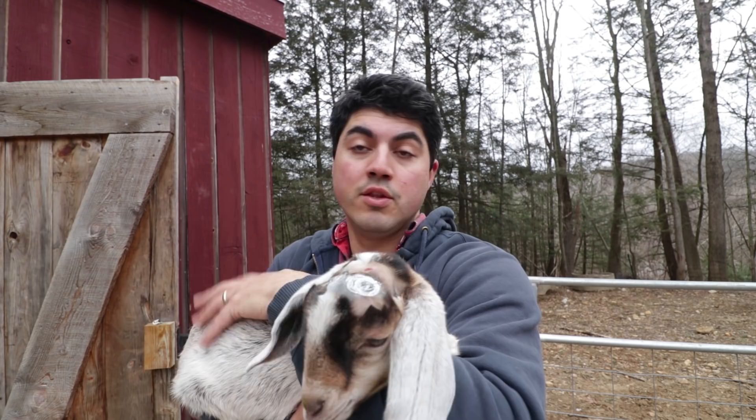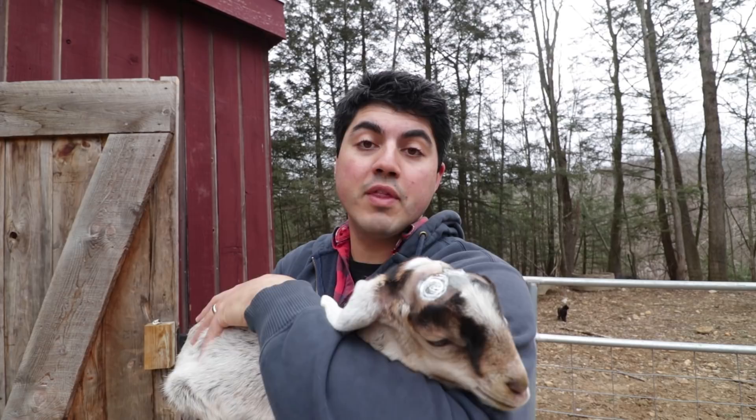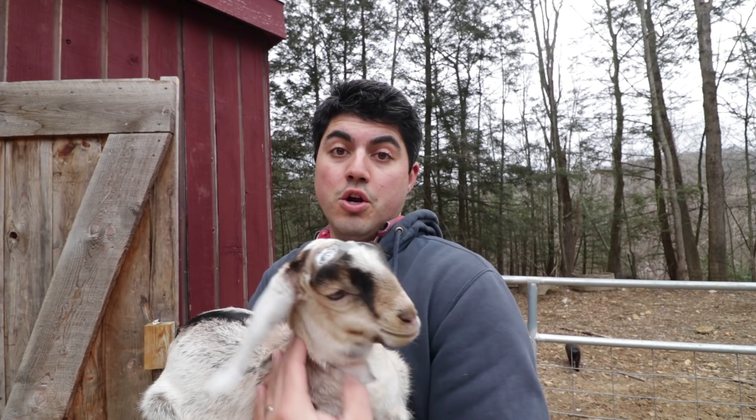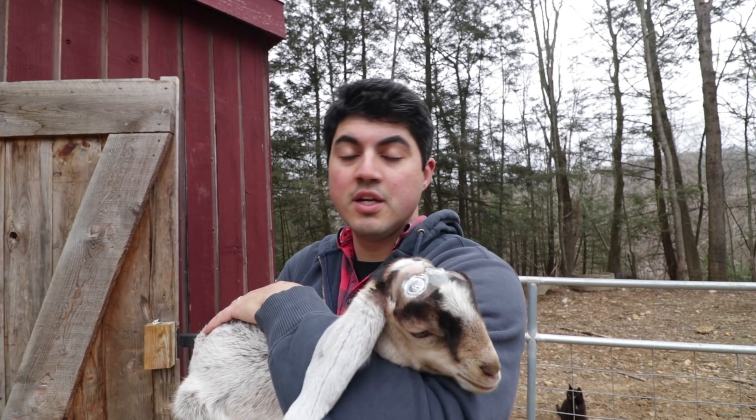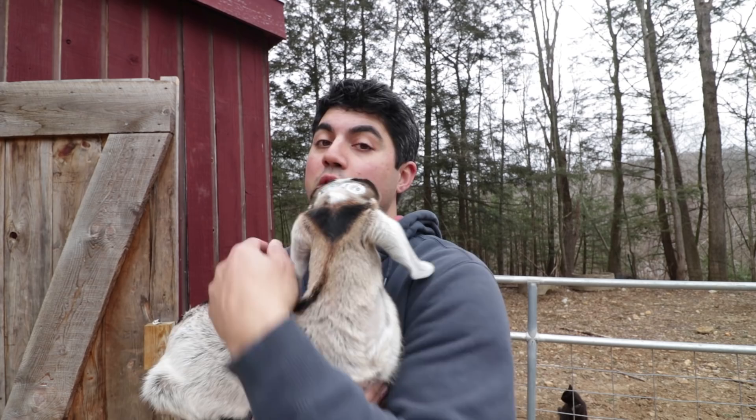Goats do have horns for a reason. Goats in the wild use them for protection. Goats' horns help them regulate their heat, especially goats that have long hair — like angora goats — it's a good way for them to stay cool in the summer sun. Goats use their horns to establish dominance in the herd. Bucks will fight, does will fight each other, and the horns are a little added firepower in those battles.